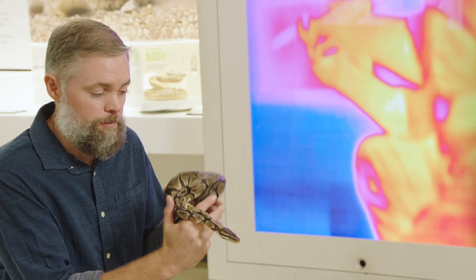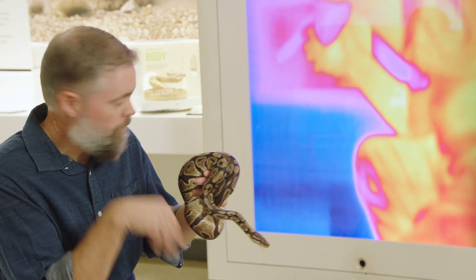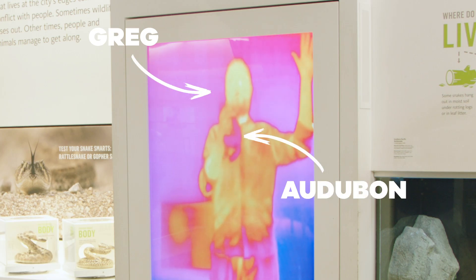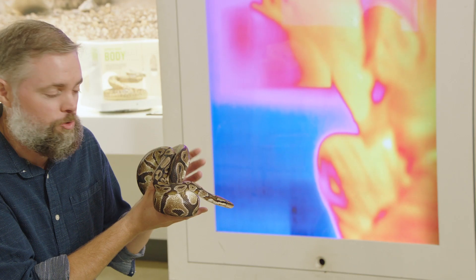Ball pythons are capable of seeing heat, and that's what we're trying to show with this camera behind me, which is picking up the heat signature from both me and the snake. And not surprisingly, the snake is much cooler right now.